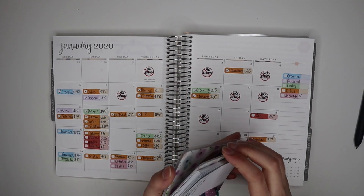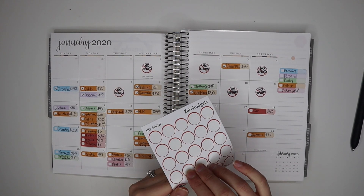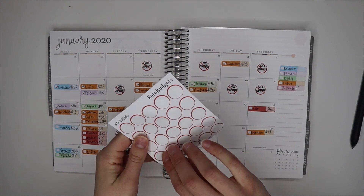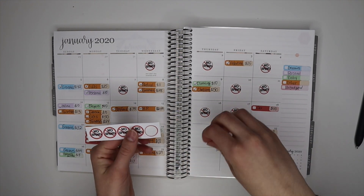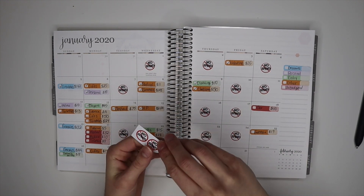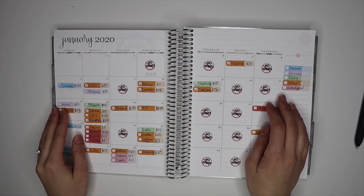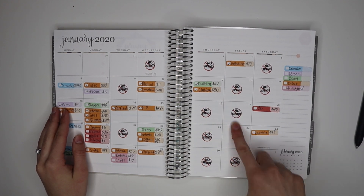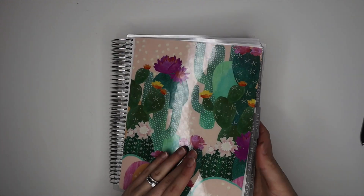Those are my last expenses for the month, and I almost forgot to mark my no-spend days, so I'm going to do that quickly. It seems like Thursdays and Fridays I'm having mostly no-spend days, which is kind of funny now looking at the pattern. That's going to be all for marking my expenses and now I'm going to stuff my envelopes.